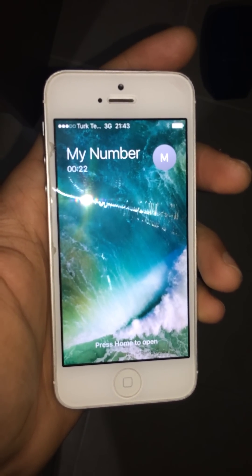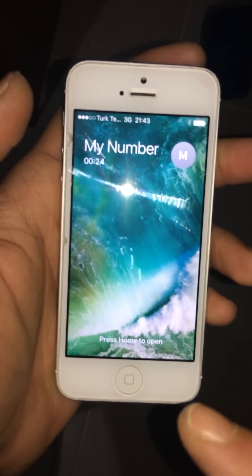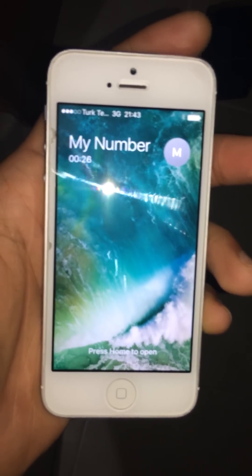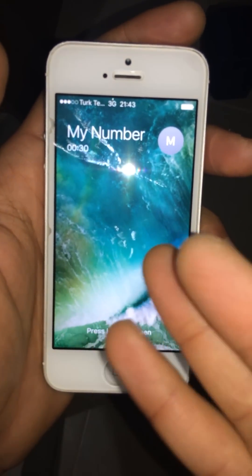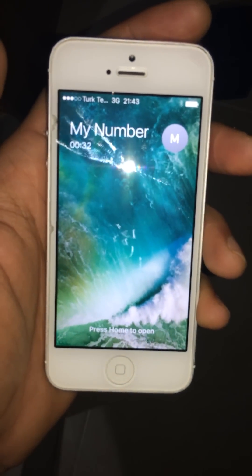Now phone is not activated, but you can get a call and I will send message and you will see, you will get message.